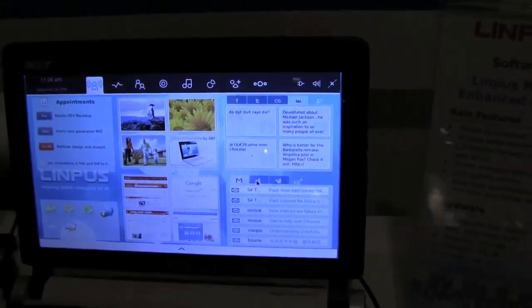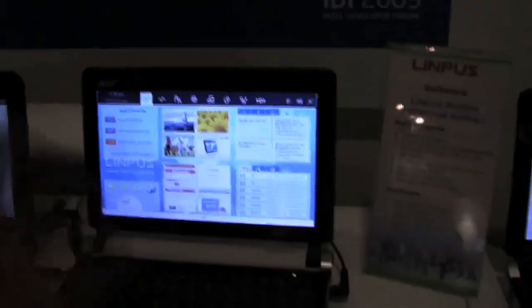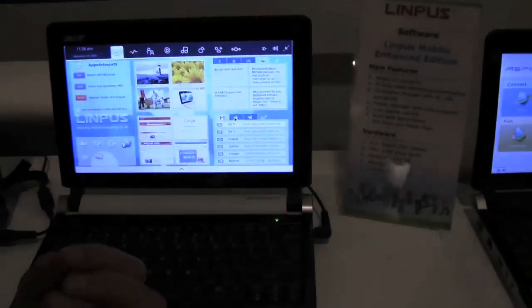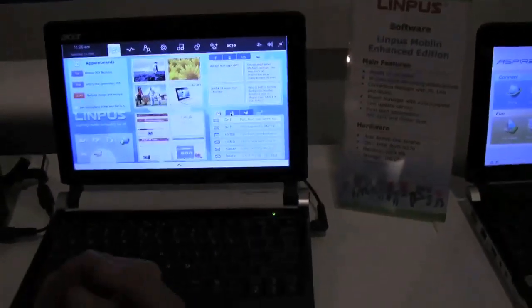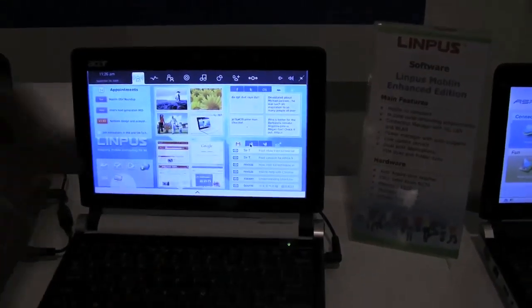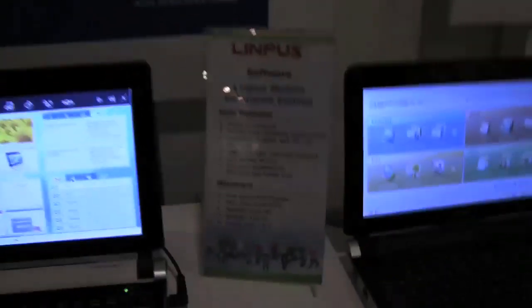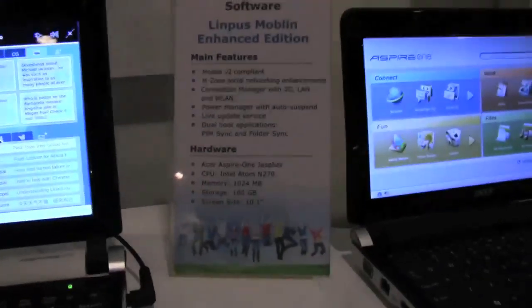At the tools and applications level, we've integrated our live update function. Live update is what we call our robust commercial live update because it can identify your device and then send you the right patches and upgrades depending on your device and manufacturer.